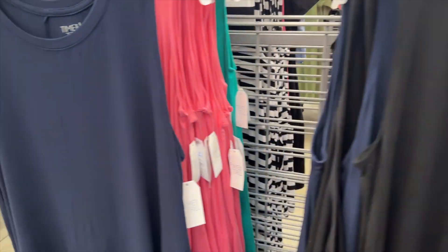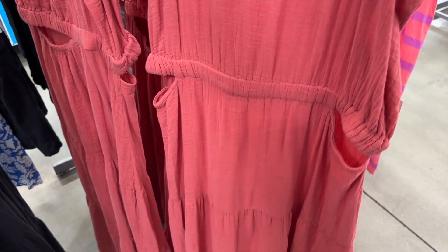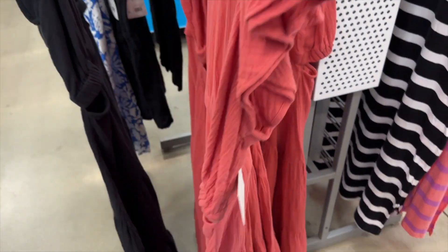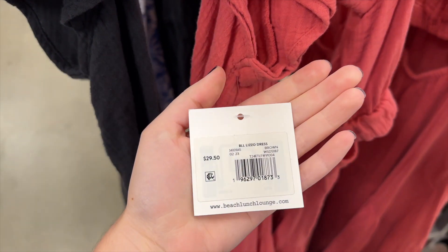It's just a simple sleeveless swing dress, basically. I also found this pink dress from Beach Lunch Lounge that I would have tried on if they had had it in my size, but I think it's really cute, so I wanted to show it, and it retails for $29.50.